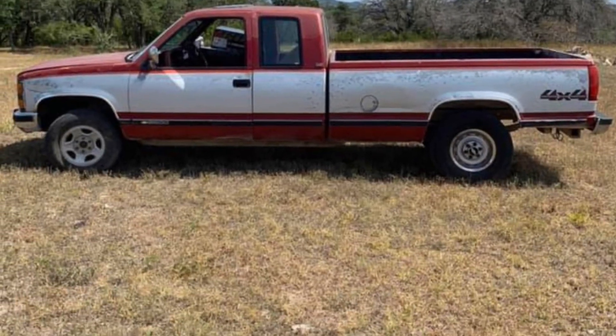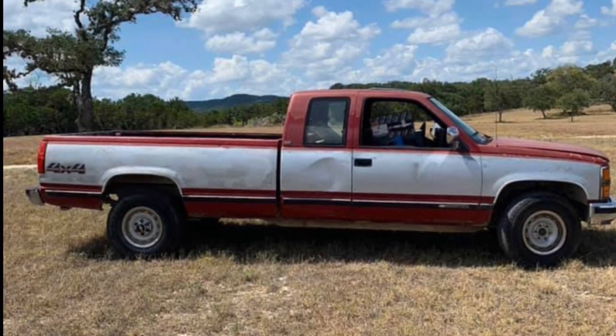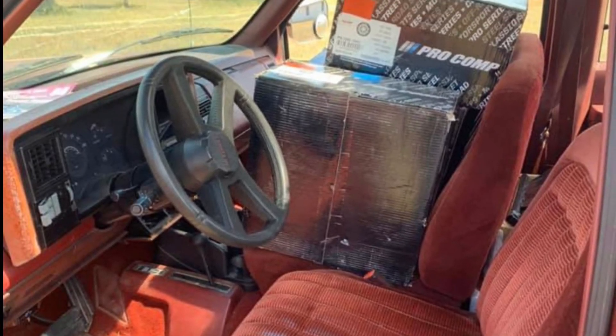If you guys thought that was it, that is not it. The second truck is a 1990 Chevy Silverado 2500. As you guys can see, it has the extended cab and the long bed, and it is also a 4x4. What do you guys think of that red interior? Looks pretty decent, right?